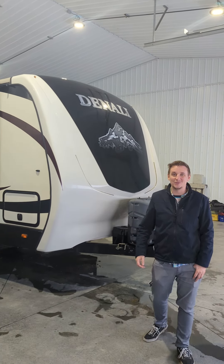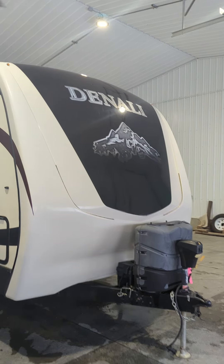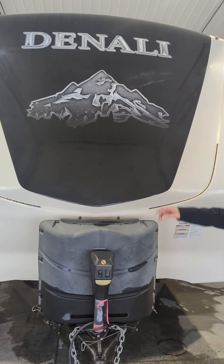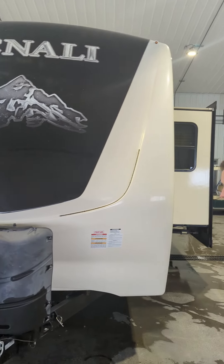Hi, I'm Derek from Foam's RV World and this is a trailer that we just got in. It's a 2015 Dutchman Denali. A random fact is that Denali actually stands for 'the high one.' That's why there's a picture of the mountain there — that's what they named it after.